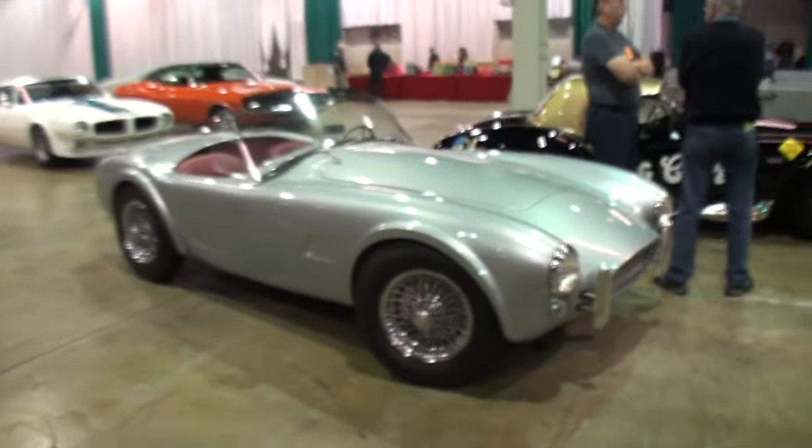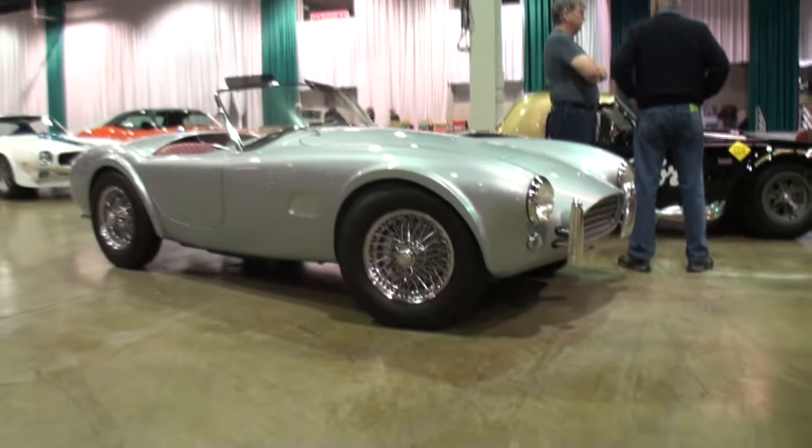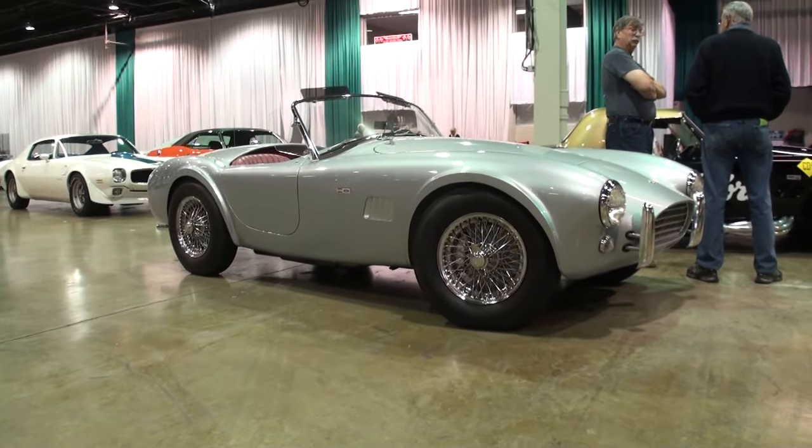When you drive this, what's people's reaction? They probably think it's a reproduction, quite honestly. But it's the real deal. It is the real deal. Let's take a look at her. I love the color — very subtle color along with the car.